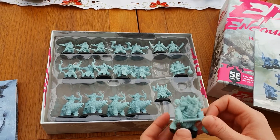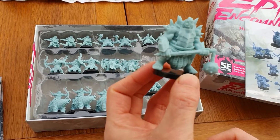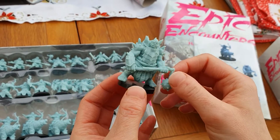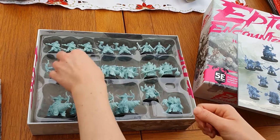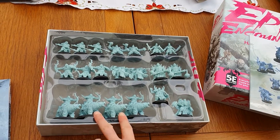Next up, the Slaughterkin Orc — huge dudes with these huge maces. Again, heavily armoured and very detailed. You get two of those guys and you get four of the polar bears.